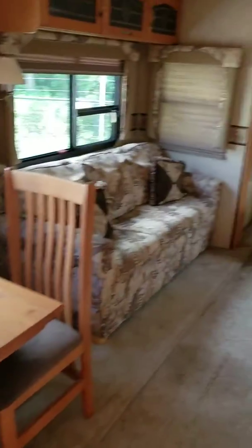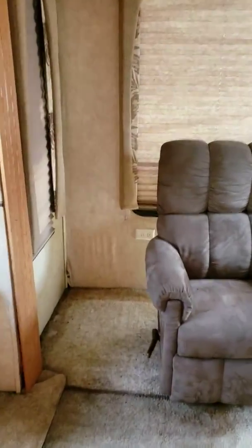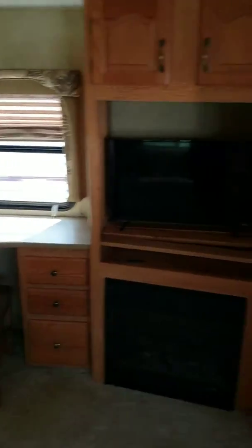Kitchen — very nice. Dinette, your couch, your entertainment. This is the water damage I believe you were talking about. It does look like it would need some repairs, but you're still getting a really phenomenal nice fifth wheel for $10,000.